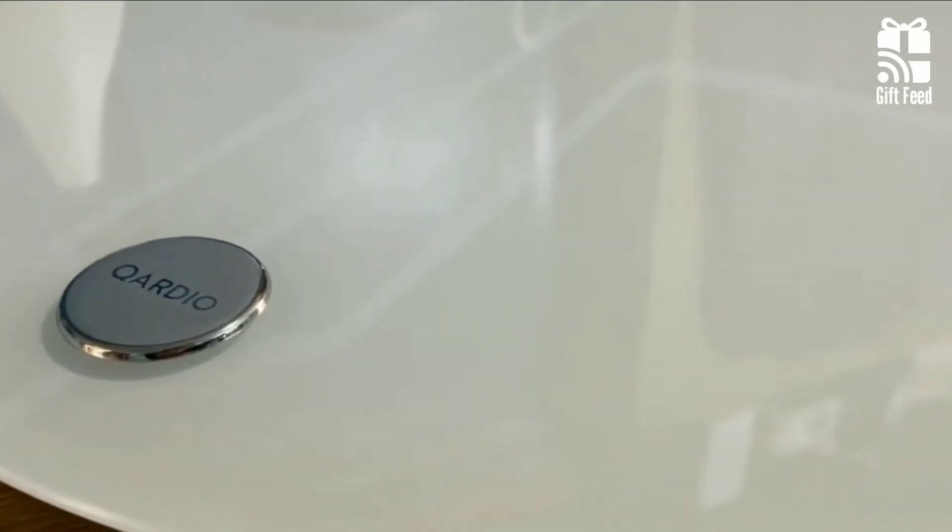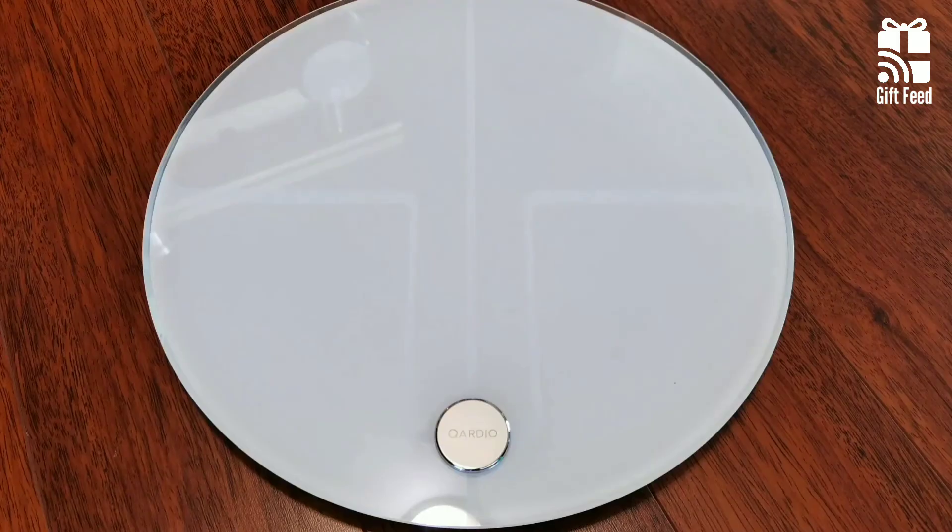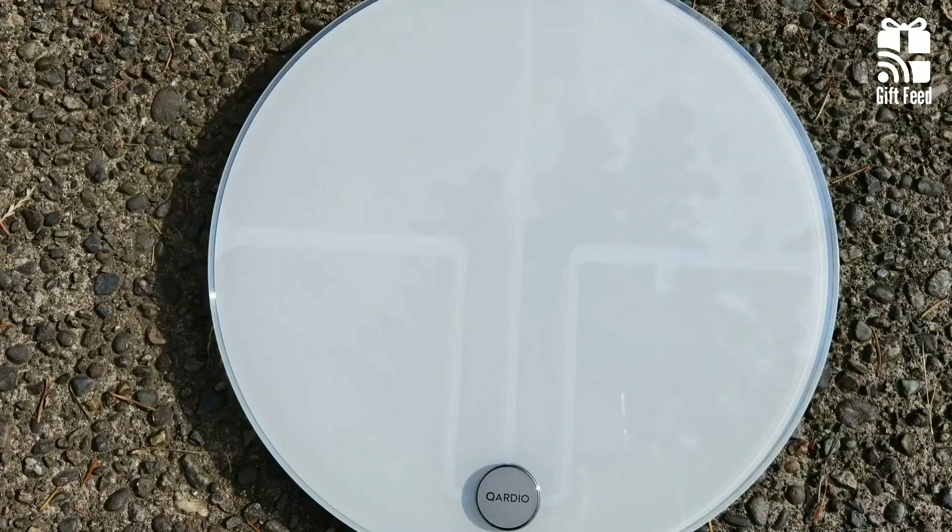This version is also rechargeable and lasts up to a year on a charge instead of needing batteries. Overall, despite being slightly expensive, it's the best smart scale for those who care about design.